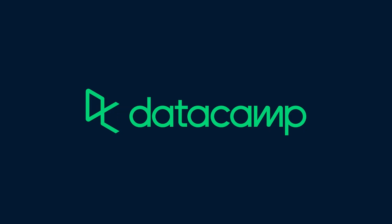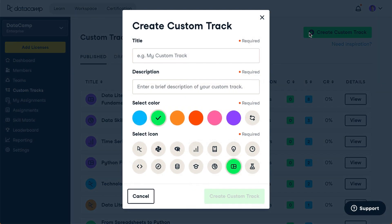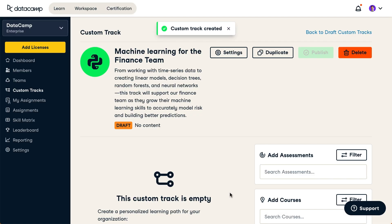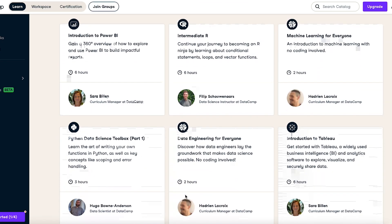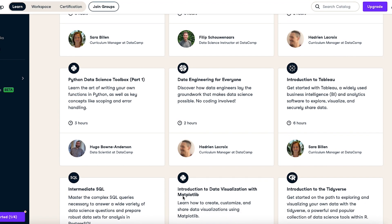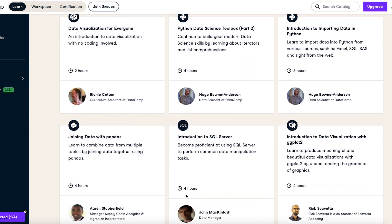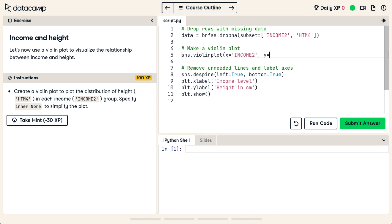This video is sponsored by Datacamp. Datacamp is the best platform out there to learn data science. Data has taken over the world and if you're skilled enough to interpret and analyze data you can achieve a lot. Datacamp is an online learning platform that makes acquiring data skills easier and more convenient for everyone, with over 350 data science courses taught by industry experts.